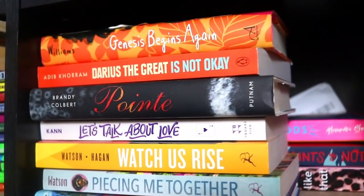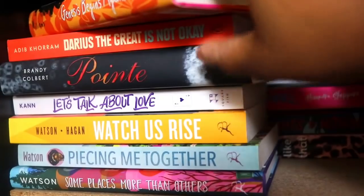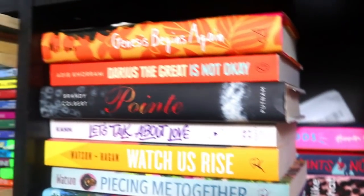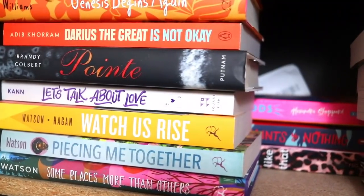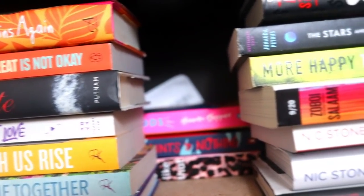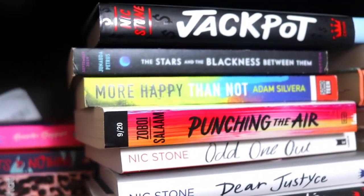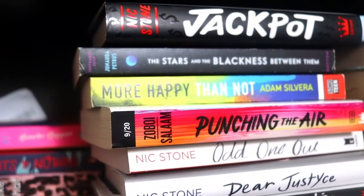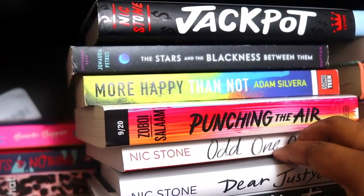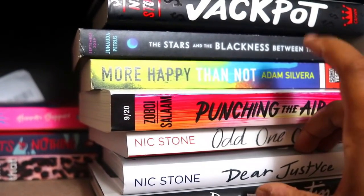One of my favorite books of last year was Genesis Begins Again. I keep most of my middle grade to YA contemporary on this shelf, and most — actually all — of the authors on this shelf are authors of color. I know people laugh at me about keeping books separated, but I do. So Nick Stone I usually keep right here — I own most of Nick Stone's books. I have Jackpot, Odd One Out, Dear Justice and Dear Martin, Punching the Air, and More Happy Than Not.